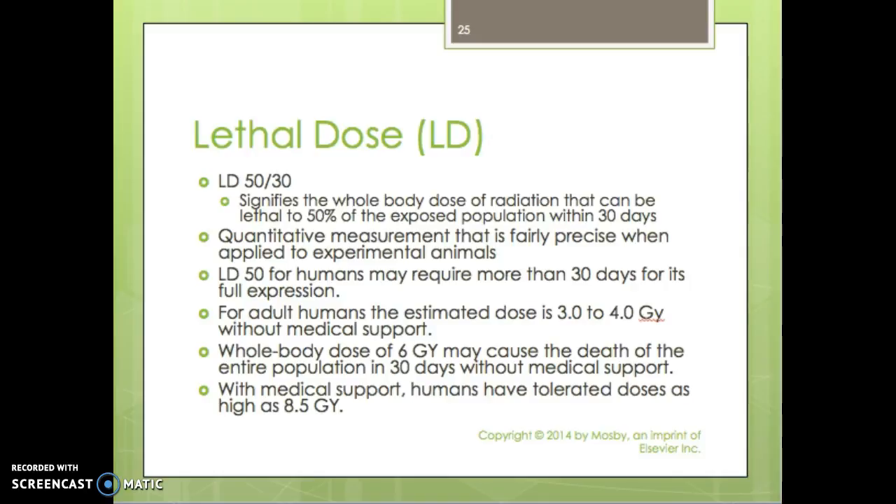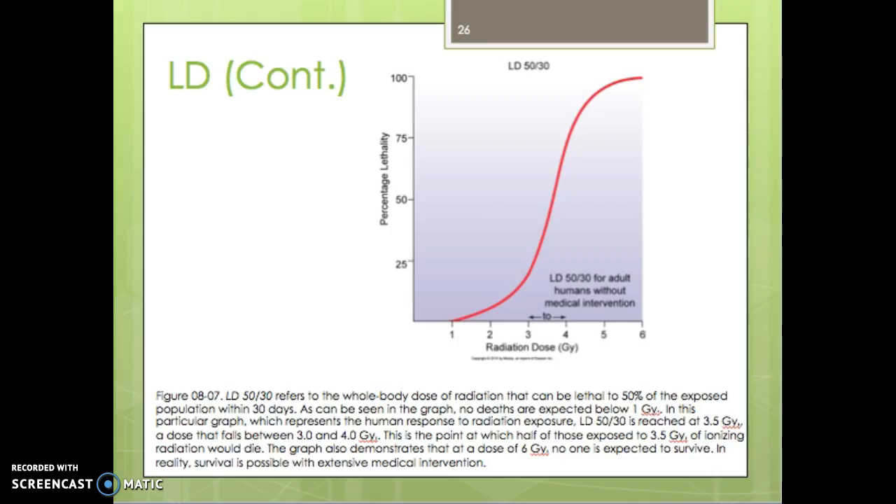With medical support, humans have been known to tolerate doses up to 8.5 grays. One gray is typically when we start to see any kind of effect of radiation. Looking at the graph, at 50% lethality on the radiation dose axis, 50% of the population falls right between three to four grays — approximately three and a half grays for 50% of the population to die within 30 days.